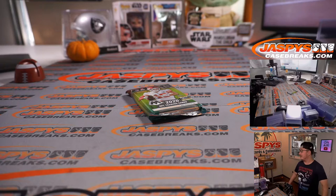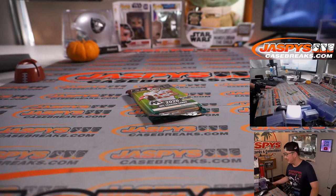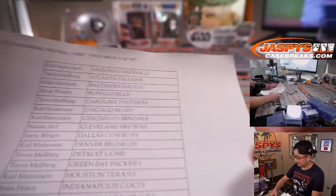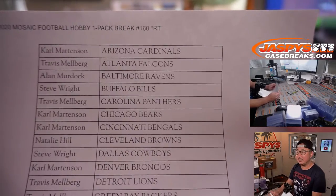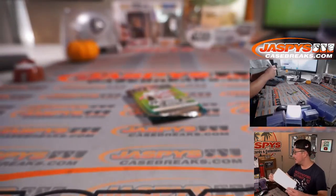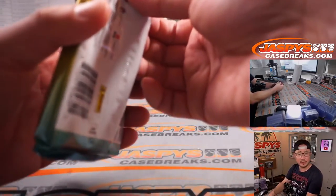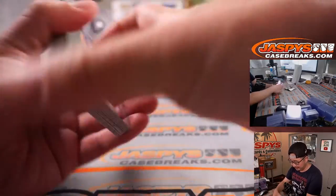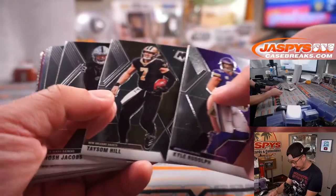Oh, Freddie Freeman? Too hot for Freddie Freeman — it's a hot shot. There's the final printout. Once again, thanks everybody for getting into the action. We'll re-randomize that list. We're doing Mosaic, hobby pack, so I don't know if there's going to be an autograph in there — maybe not, but there could be some surprises. Let's see.